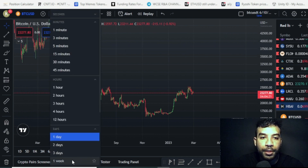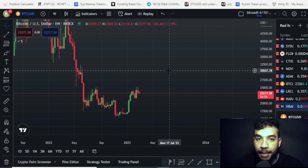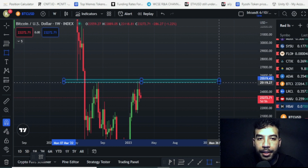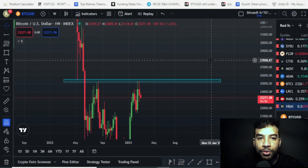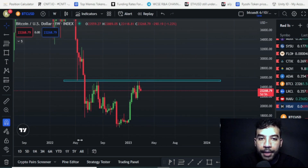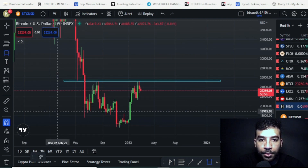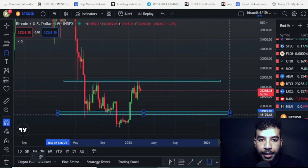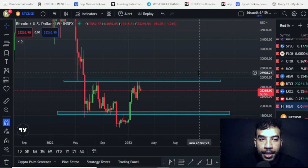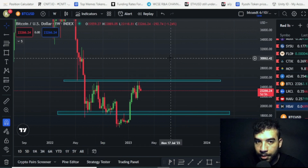We're gonna go towards the weekly charts and put our high time frame support and resistance levels. Our first major resistance area is around the 25k level, acting strongly as a resistance. To the downside we have another area which is around the 18k to 19k level. Those are our major support and resistance zones.